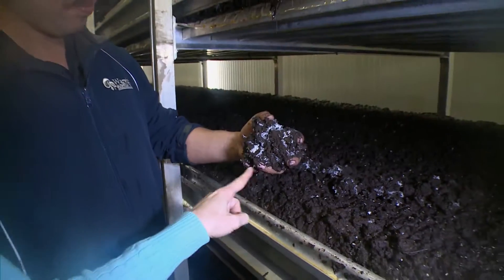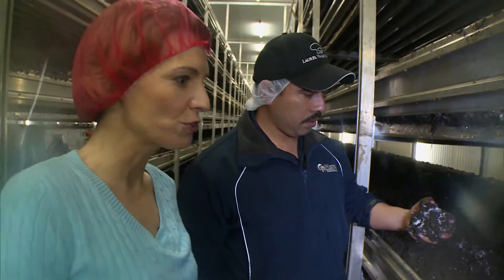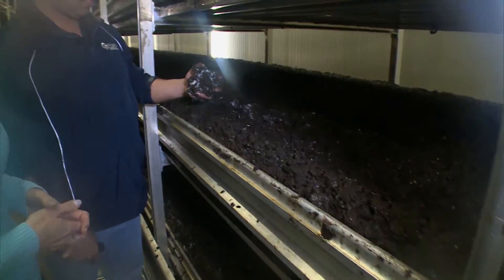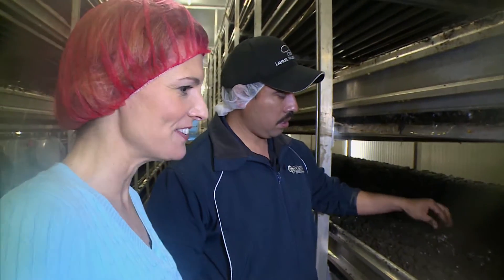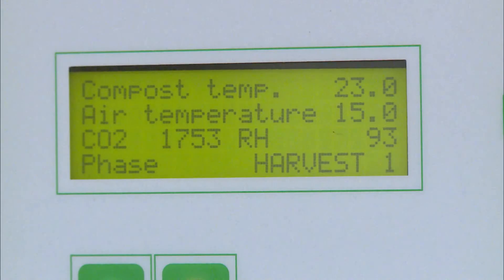Once the mixture is on the rack, it's covered in a compost bedding that has the mycelium, or mushroom spores, mixed in. From there, the fungus begins to grow — the white stuff you see is the mushroom fungus, growing up from the bottom through the compost into the casing. From now on, each room must have very precise settings for temperature, humidity, and carbon dioxide.